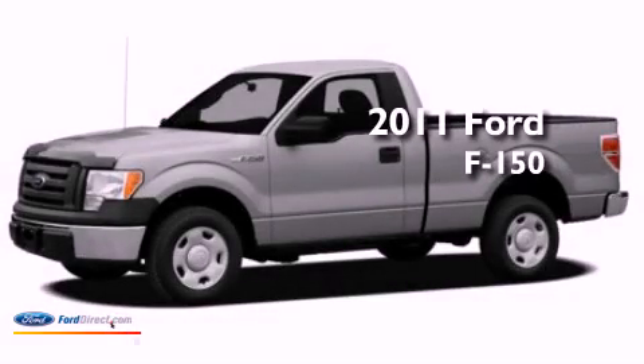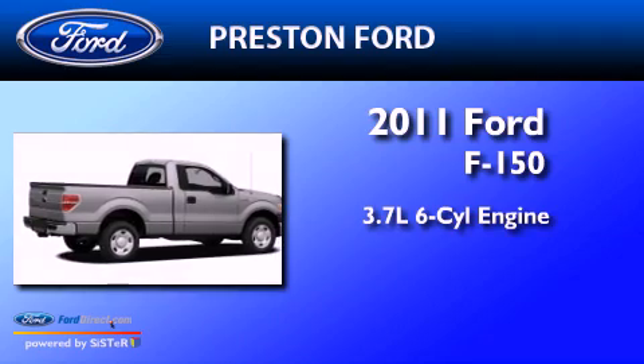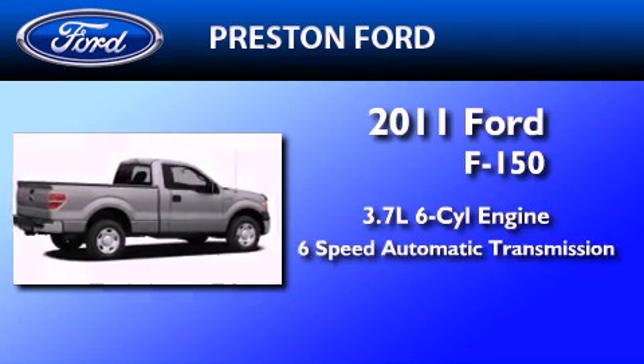This is a brand new 2011 Ford F-150. It has a 3.7-liter 6-cylinder engine and a 6-speed automatic transmission.